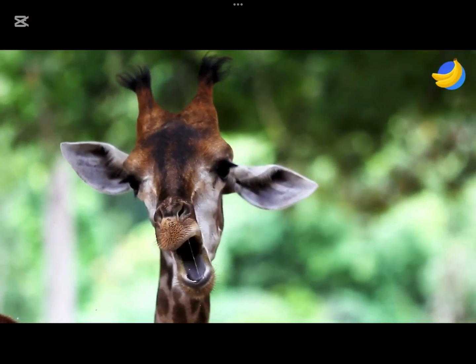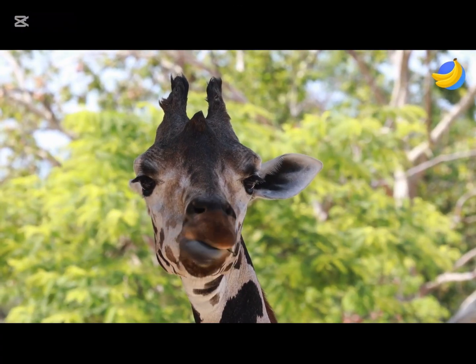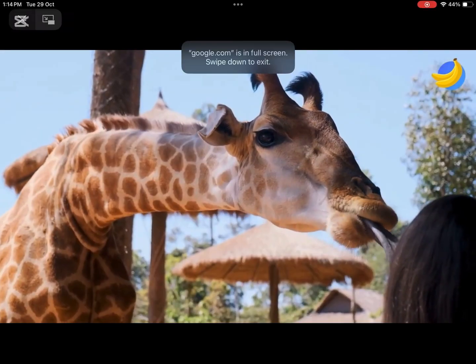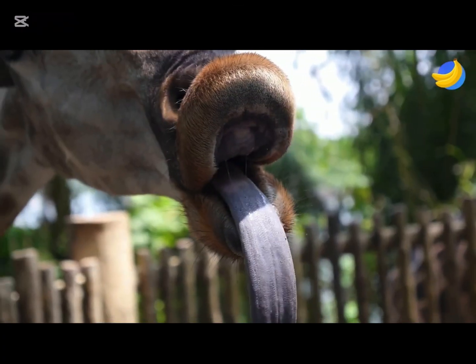Why are their tongues blue? Giraffes' tongues are blue because it protects their tongue from ultraviolet rays. If you do not know what ultraviolet rays are, they are an invisible ray that comes from the sun that you cannot see with your naked eye.